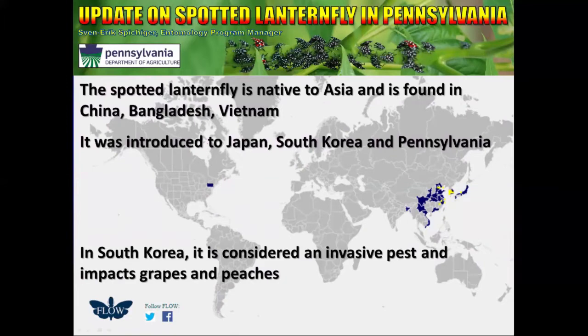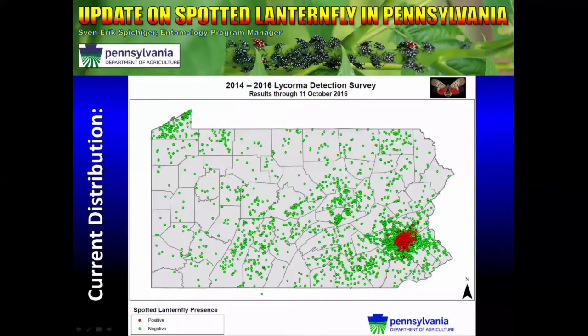Fortunately, in Pennsylvania we have not seen impact to peaches at this time. Spotted Lanternfly is only known from five counties in southeastern Pennsylvania, including Berks, Chester, Montgomery, Lehigh, and Bucks. We have actually surveyed quite a few other places in the state and determined it not to be present in those areas.